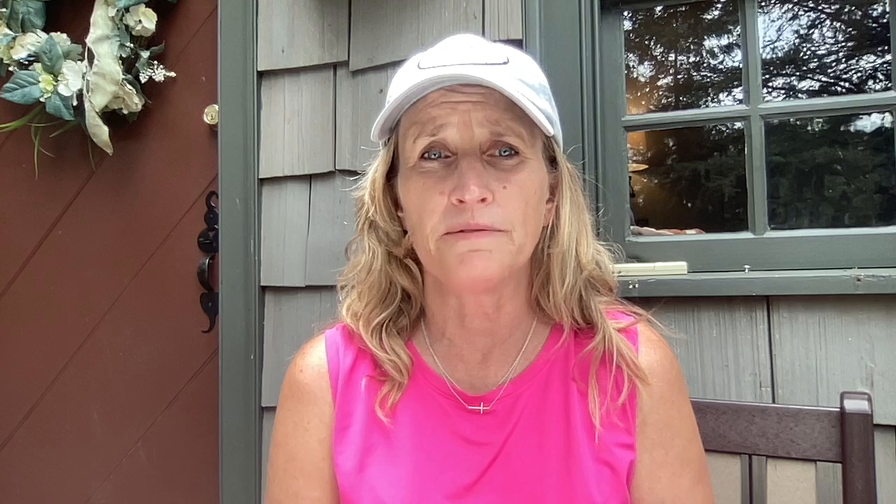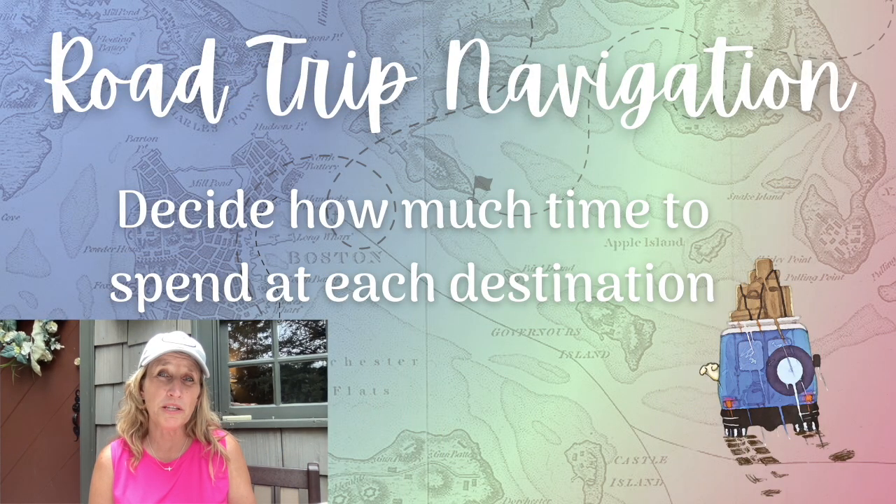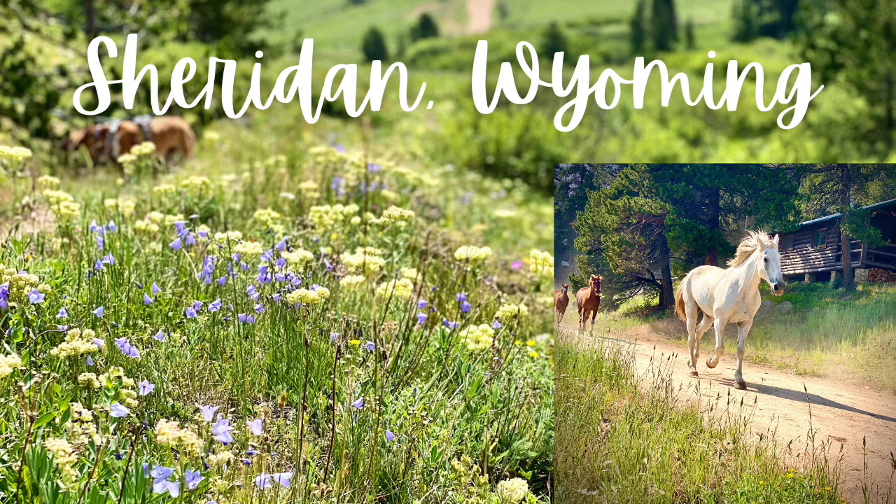I try to build a few places into the trip where I can rest for several days — someplace I love, maybe people I love there, a place where I can just relax and I'm not driving every day. The next piece is figuring out how much time I'll spend in each of those places. I'm planning on being in Sheridan, Wyoming for five days — that's a destination for me. I have a friend there and we've been planning this for a long time.